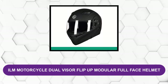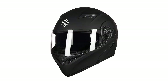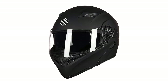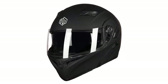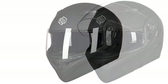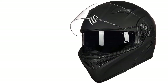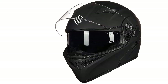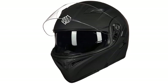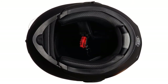At number two: ILM Motorcycle Dual Visor Flip-Up Modular Full-Face Helmet. This helmet is made with quality ABS shell material. The adjustable strap allows the most appropriate fit for comfort as you ride, and the helmet stays in place even at high speeds. The cheek pads and helmet liners are lightweight, comfortable, soft, washable, and easy to remove. The sleek design reduces wind noise when riding at high speeds, and the anti-fog and anti-scratch visor allows you to see clearly while safeguarding your eyes.